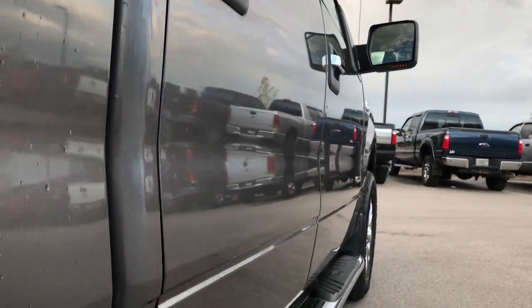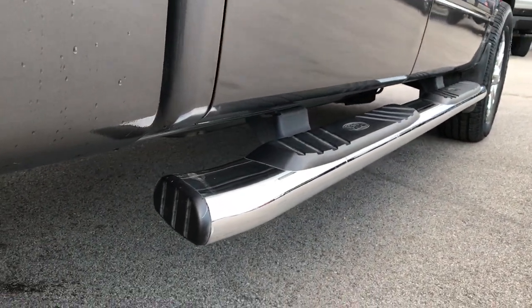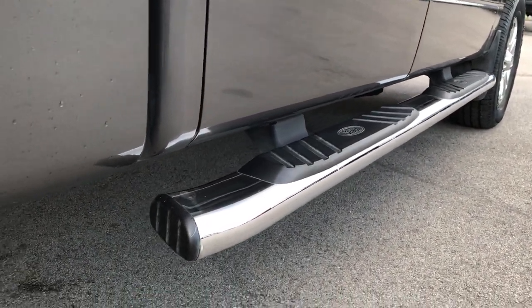We sell all over the country. Down this side, very, very clean — something that pictures just can't give you — because of the factory chrome step bars.